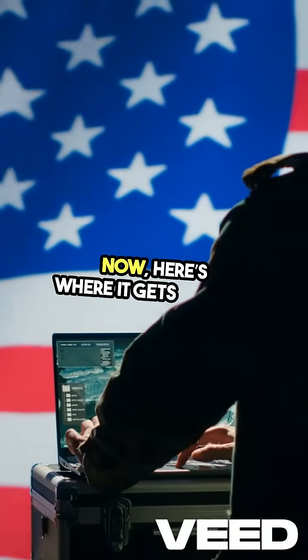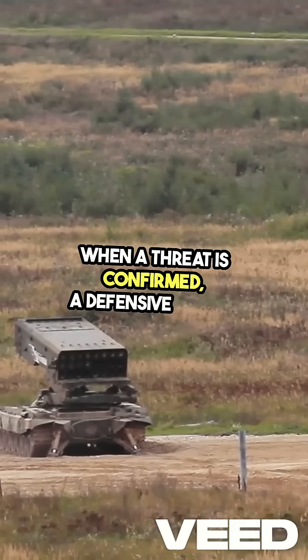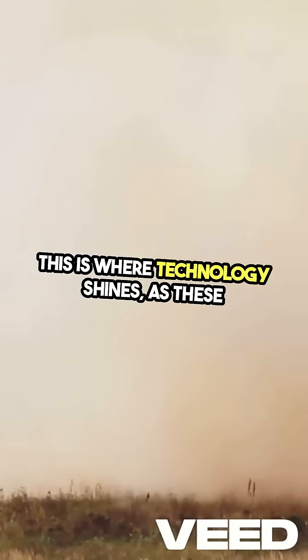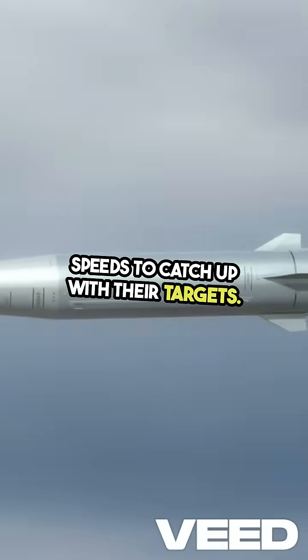Now, here's where it gets intense: interception. When a threat is confirmed, a defensive missile is launched to meet it mid-air. This is where technology shines, as these missiles are designed to travel at incredible speeds to catch up with their targets.